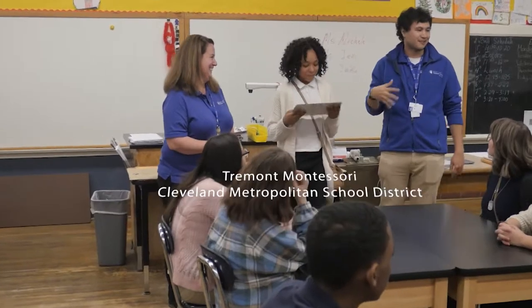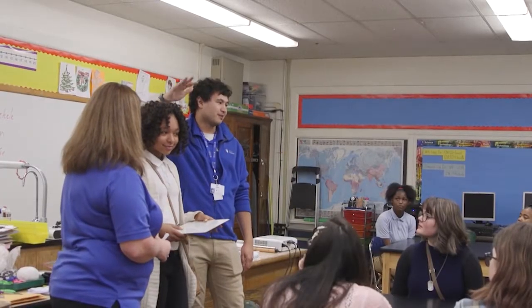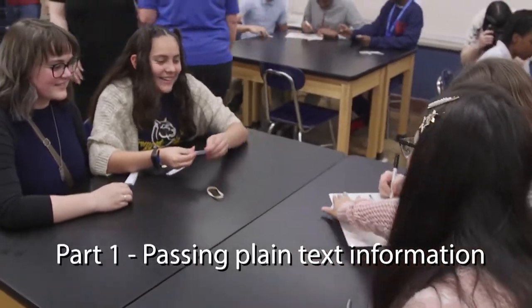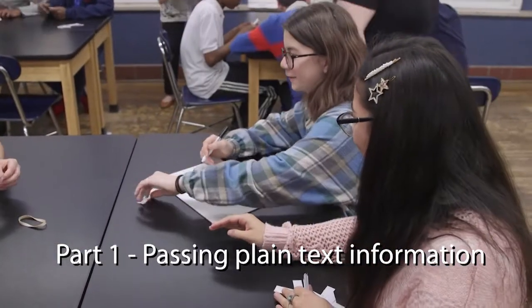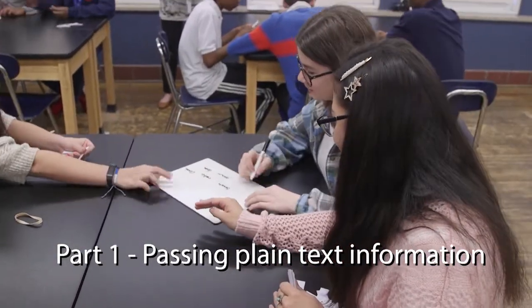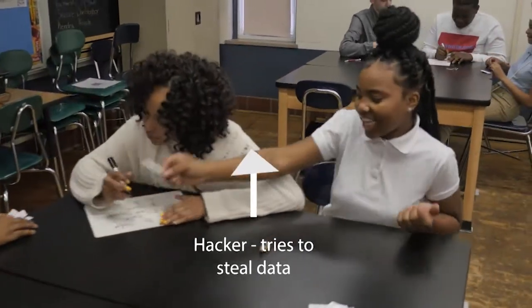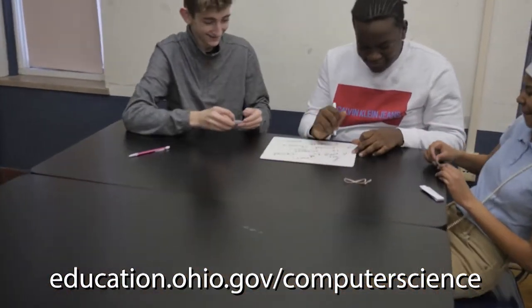We're sending information to each other — texts, whatever. The person in the middle is the hacker. They're trying to take our information, right? Eighth graders at Tremont Montessori in Cleveland simulate a man-in-the-middle attack, trying to get information past a hacker.